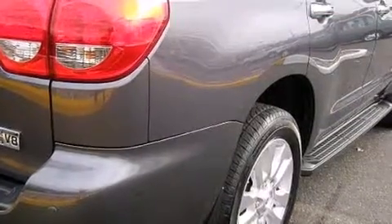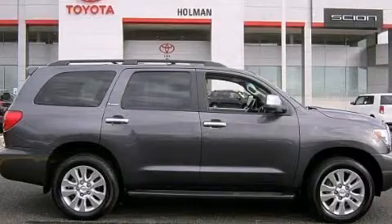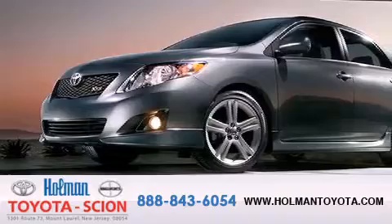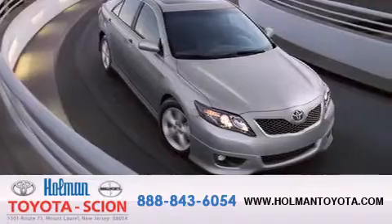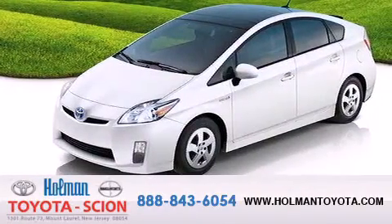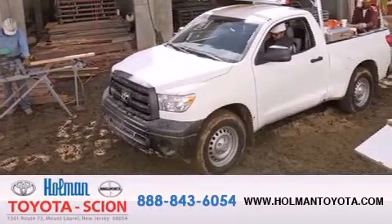Contact us today and schedule your opportunity to see this vehicle in person. Holman Toyota Scion is pleased to offer the pre-owned 3-day guarantee. Backed by over 87 years of family-owned traditions, we are committed to making your buying and ownership experience all about you, our customer. Come in and find out for yourself today why our name means a great deal.